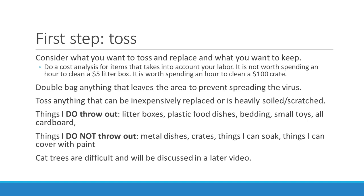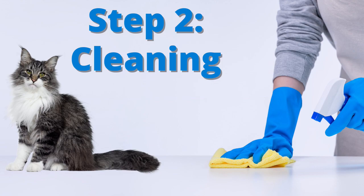The first step is toss. Consider what you want to toss and replace versus what you want to keep — do a cost analysis that includes your labor. It is not worth spending an hour to clean a $5 litter box; however, it is worth spending an hour to clean a $100 crate. Double-bag anything that leaves the area to prevent spreading the virus. Toss anything that can be inexpensively replaced or is heavily soiled or scratched. Things I routinely throw: litter boxes, plastic food dishes, bedding, small toys, all cardboard. Things I don't throw out: metal dishes, crates, things I can soak, and things I can cover with paint.